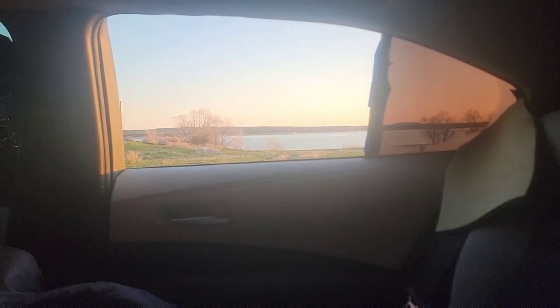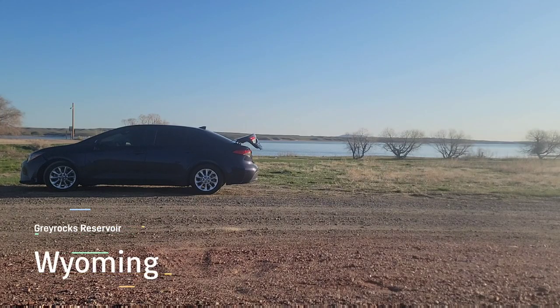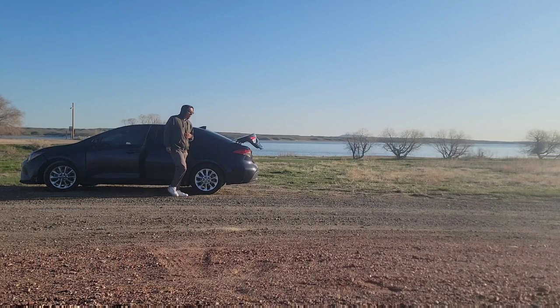This video is brought to you by S.T.A.L.O.S.